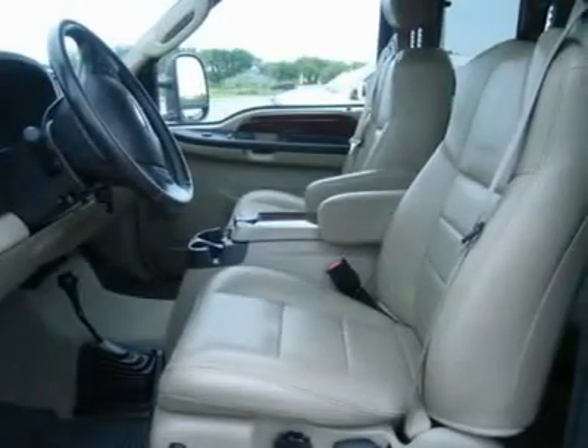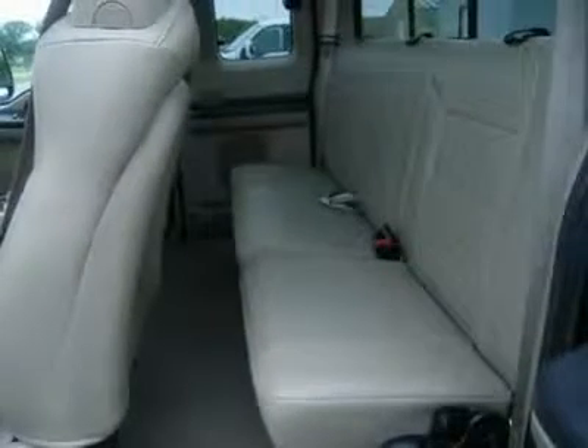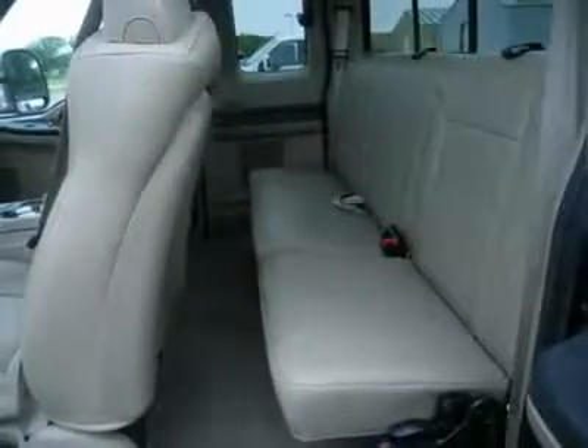One owner, very clean inside and out, runs and drives excellent. This is one of the sharpest Power Stroke diesels on your lot. Hurry — our long box diesels don't last long. Make your move before this super sharp one owner is gone. Call now.